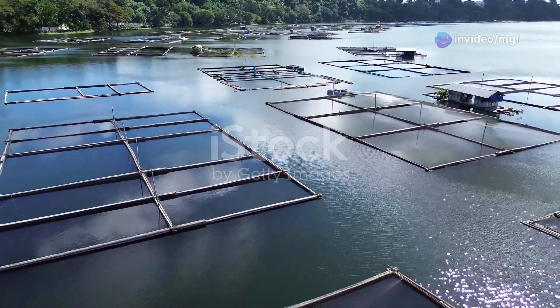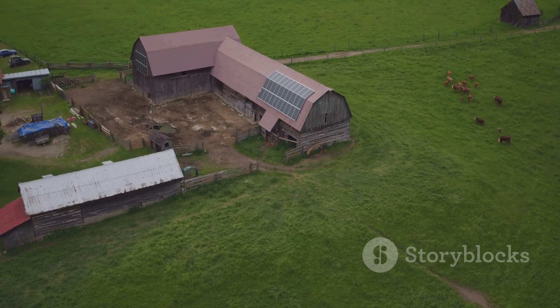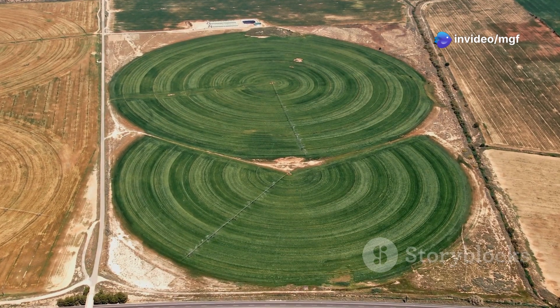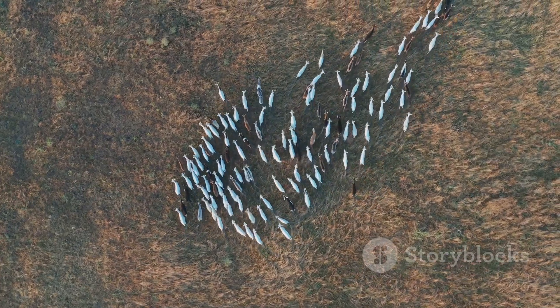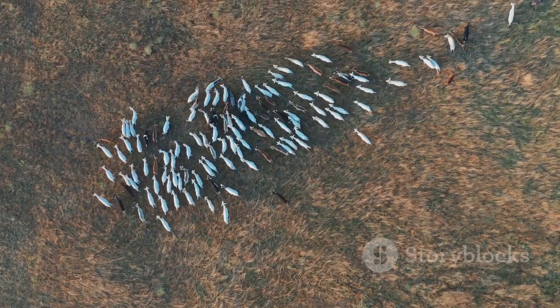In a world facing environmental challenges, integrated farming offers a path towards a more sustainable future for agriculture. By mimicking nature's patterns and creating closed-loop systems, we can reduce waste, conserve resources, and produce healthy food for our communities. Let's embrace the principles of integrated farming and create a future where farming and nature work in harmony.